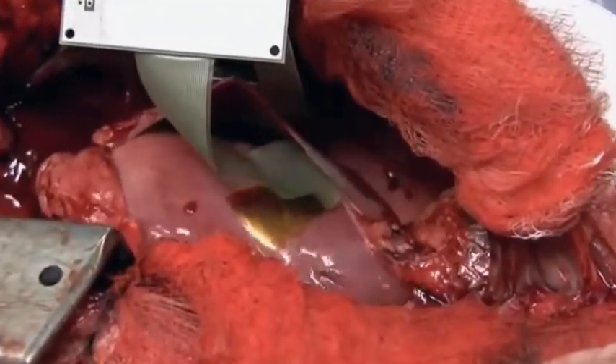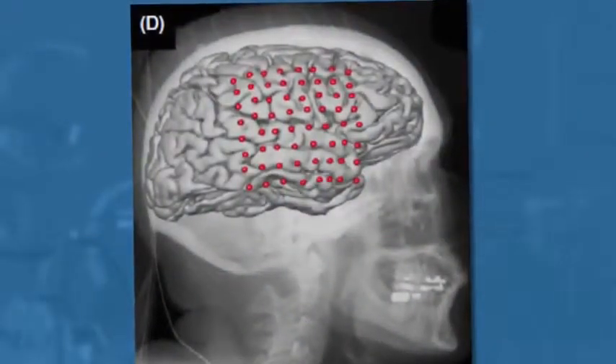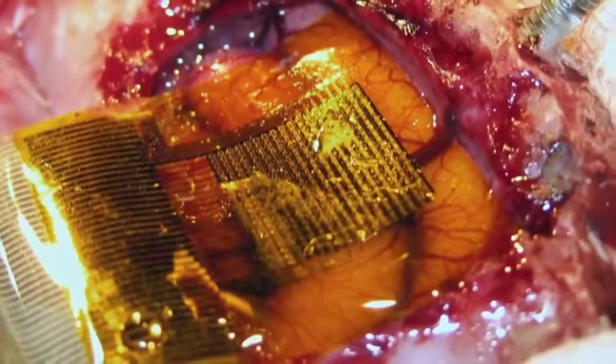Using animal models, Rogers has developed a version that can inject current into the heart tissue to stop arrhythmia. He also envisions an implantable circuit that diagnoses and perhaps treats seizures by injecting current into the brain.